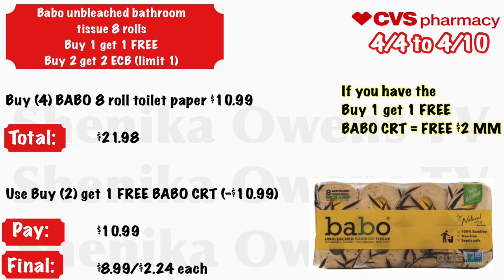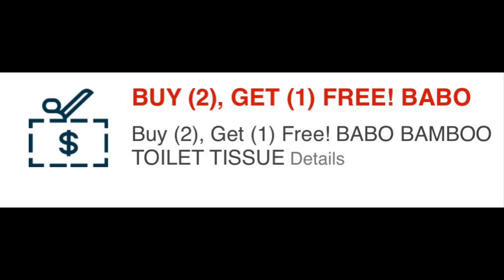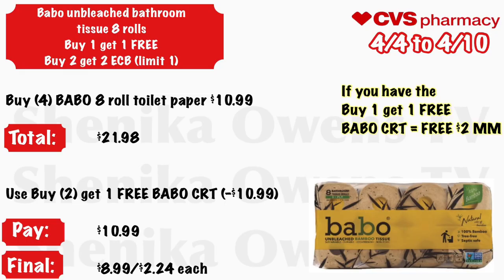Babo unbleached bathroom tissue — the 8-roll pack — will be buy one get one free, and buy two get a $2 ECB, limit one. Grab four Babo 8-roll toilet papers at $10.99 — your total is $21.98. Because two are free, use the buy-two-get-one-free Babo CRT to deduct $10.99, so you'll pay $10.99. Final cost is $8.99 for four, or just $2.24 each. If you have a buy-one-get-one-free Babo CRT, you can grab two for absolutely free — they'll be a $2 money maker because you pay for just one, the CRT deducts $10.99 making both free, and you get back $2 ECB.